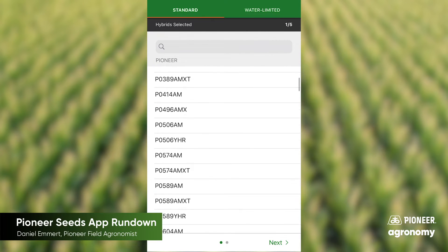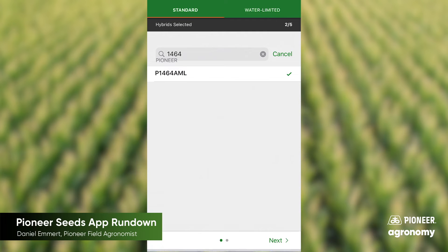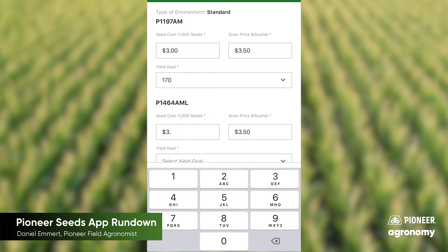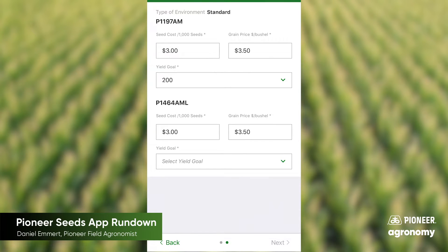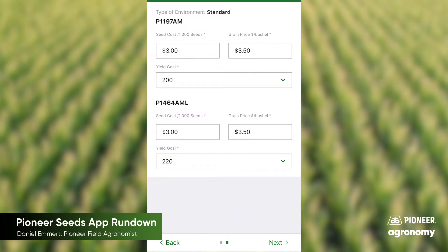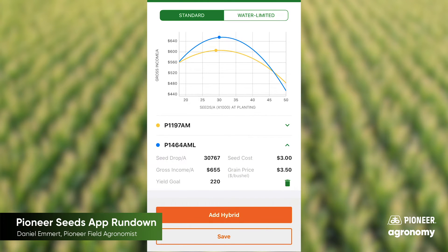The second reason is that you can access our seeding rate research right there within the app on your phone. It's multiple years of research around the country, and it takes into economic considerations as well. So you plug in your price per bag of seed, what you expect to sell that grain for next fall, and what your yield goal is, and the app will tell you what the economic optimum seeding rate is, so you can punch that right into your planter or get the right sprockets for that field.